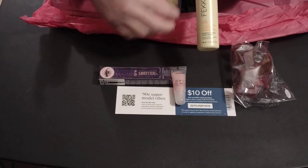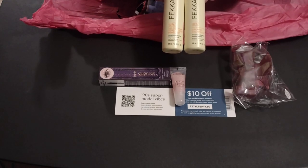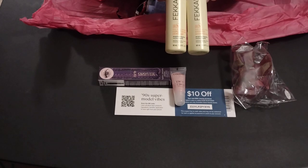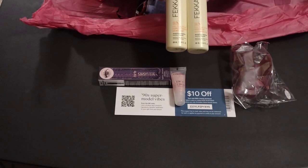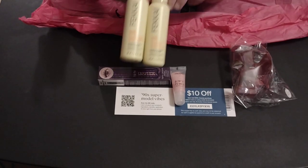Fakai. Shampoo and conditioner. This is a wonderful name for hair products. I have used some in the past and they've never disappointed, so these will go to good use.